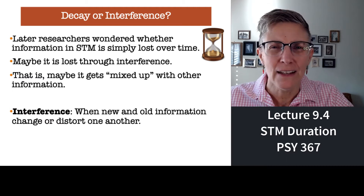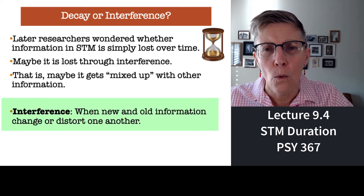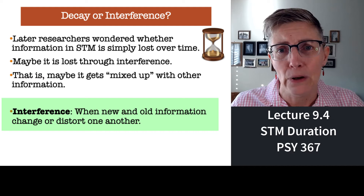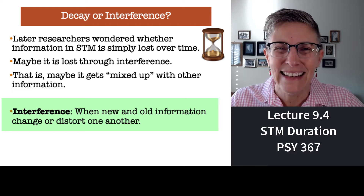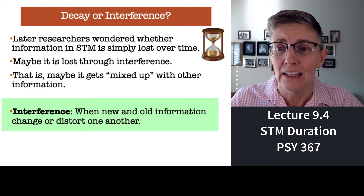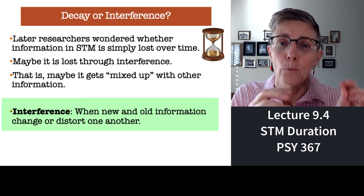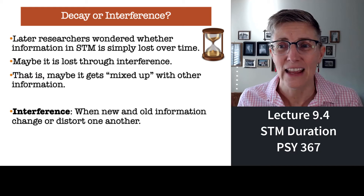Psychologists are not really comfortable with the idea that information just decays. What they thought is: why do we forget things? Does information just disappear, or does it get confused? What happens when a student studies information and then can't remember it on the exam — did it disappear, or did it get mixed up with other information? That mixed-up theory is called interference theory. The idea is that what you're learning now interferes with what you've learned previously, and what you've learned previously interferes with what you're trying to learn now — in other words, things get mucked up.